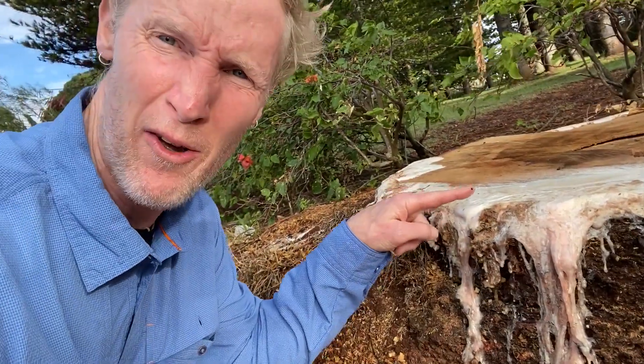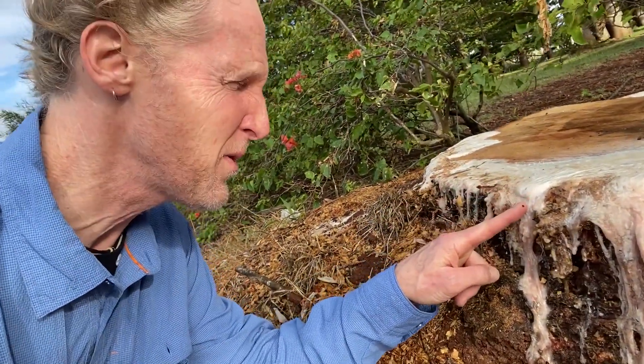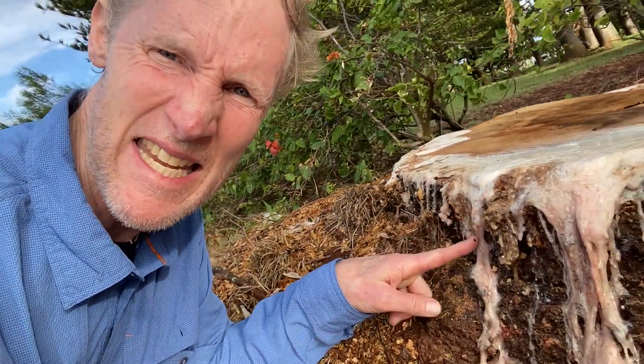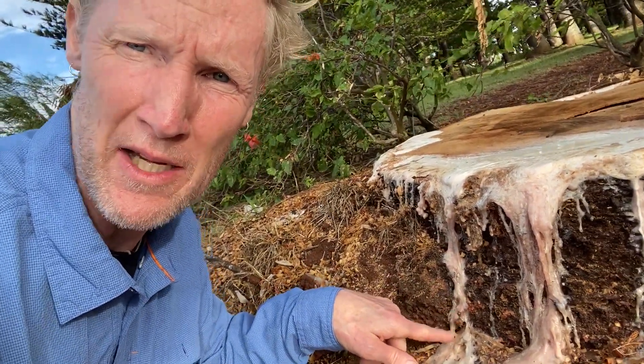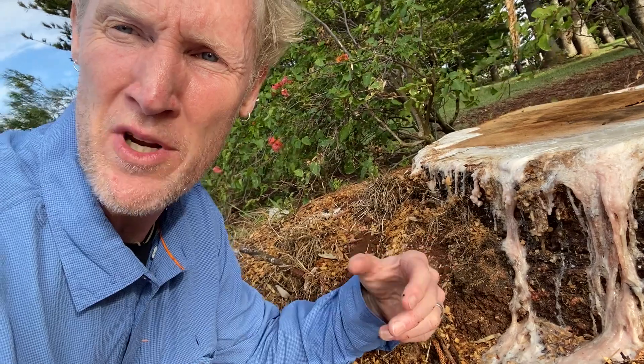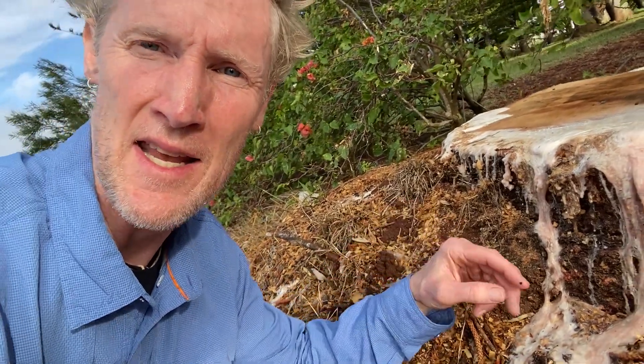The tree that we see right here has recently exuded or oozed out a bunch of this sticky glue-like material known as resin, that it uses typically to protect itself from injuries or to ward off insects and disease.